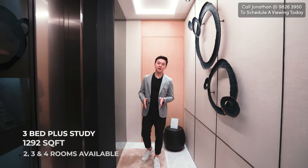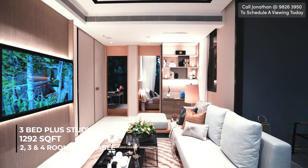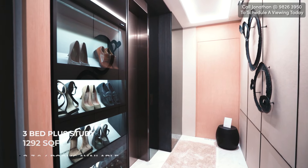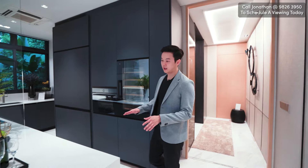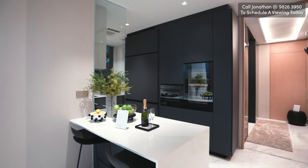Right now we are in the show unit of Cane Hill 16. This is a three-bed plus study, 1,292 square foot unit. Coming out of the private lift lobby, we have the private foyer as well. Coming out of the private foyer, we have the island top here and behind me is the cabinetry for the dry kitchen.